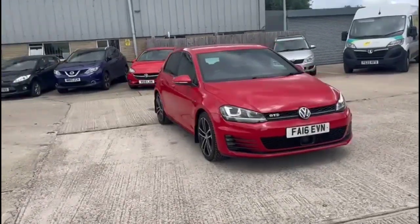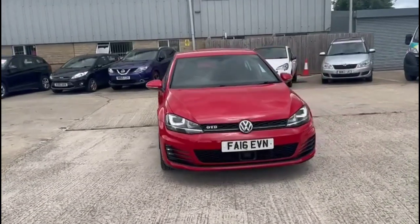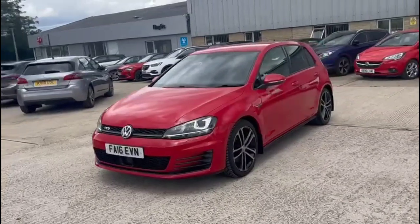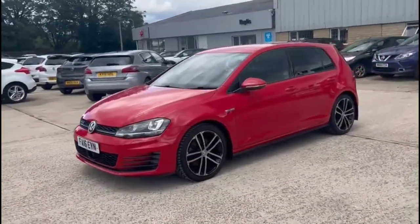Hello and welcome to Bayless Vauxhall. Today we're reviewing a Volkswagen Golf GTD. This vehicle has covered 58,000 miles and is finished in red. It also comes with a Bayless warranty with the option to extend it to 30 months.